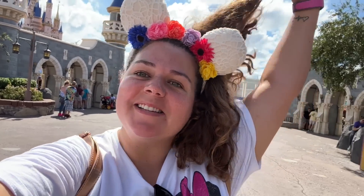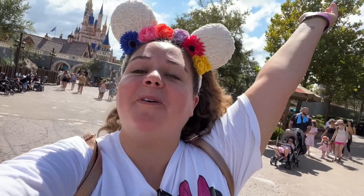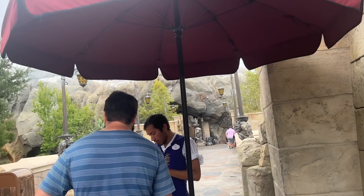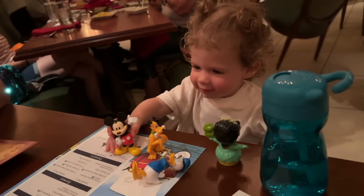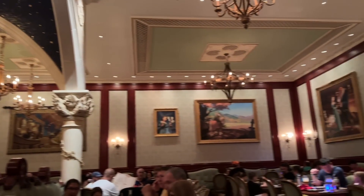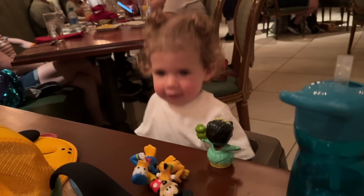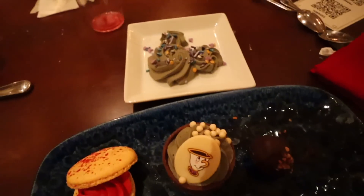Hair is up in a scrunchie — I kept it down for almost two hours, honestly better than I expected in this muggy Florida humid heat. I prefer having my hair down for aesthetics but it's definitely more comfortable up, so that's what we're going with for the rest of the day. We just got seated at Be Our Guest and this is the view from our table — it is just so gorgeous in here!